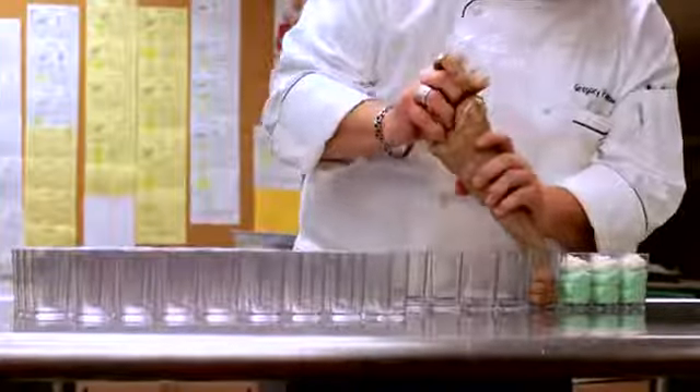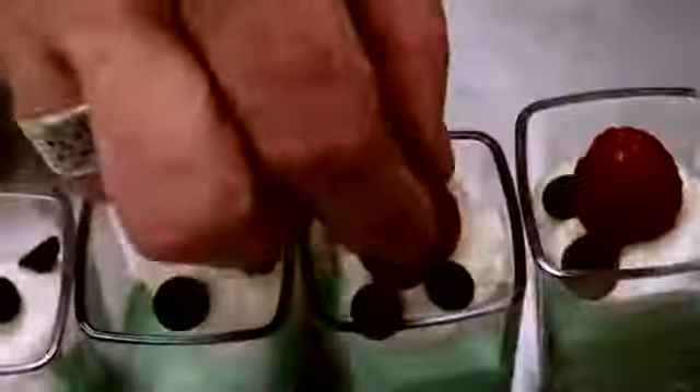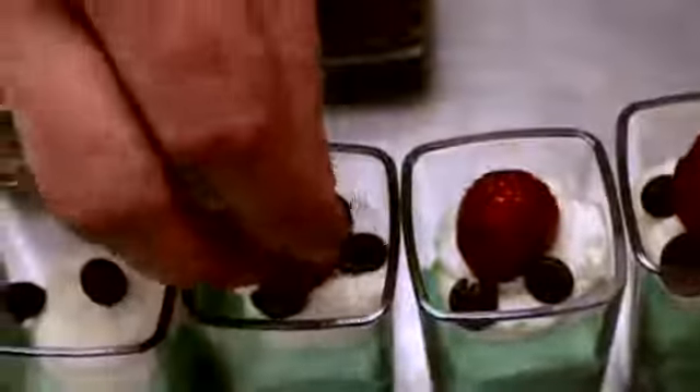They stand out when the guests are looking at them and then also eating them. One of the bonuses of the dessert glasses is the fact that they are smaller portions, so instead of serving one dessert or trying one dessert, the guests get a chance of sampling two or three or four different desserts.